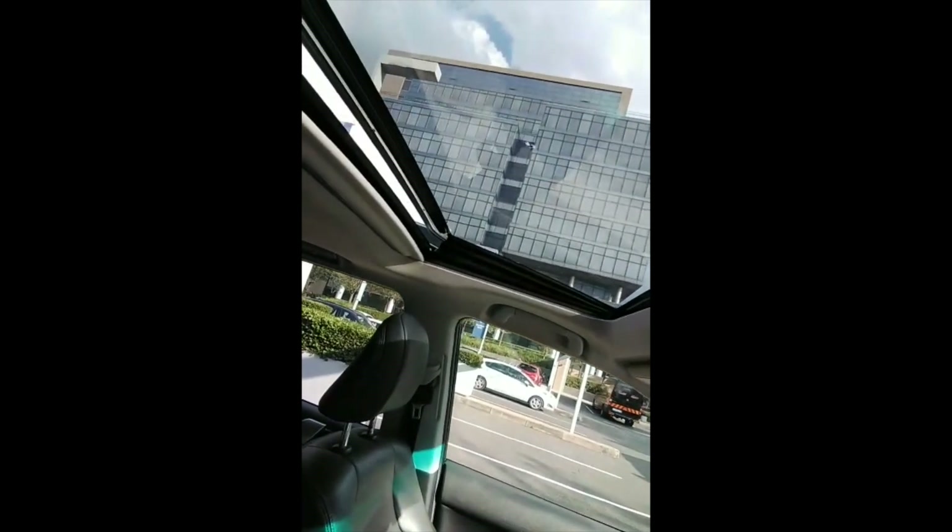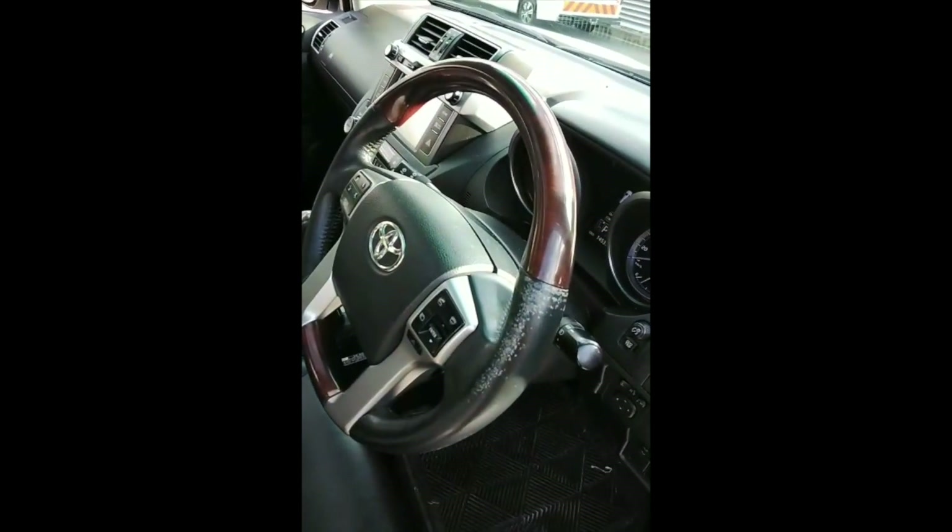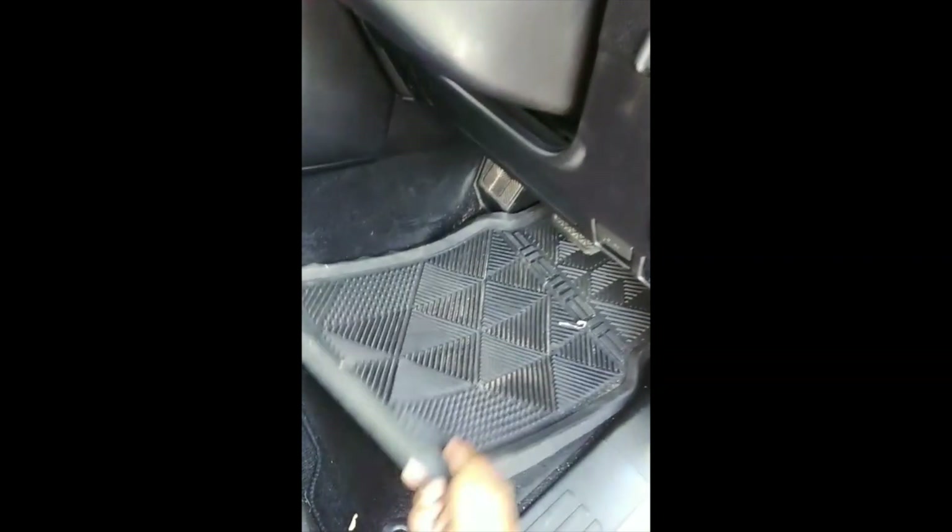Sunroof works. Electric windows work. Steering is a bit worn on the side, with a rubber mat on the driver's side.